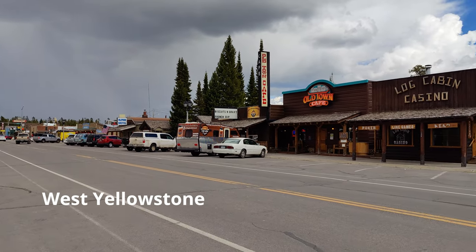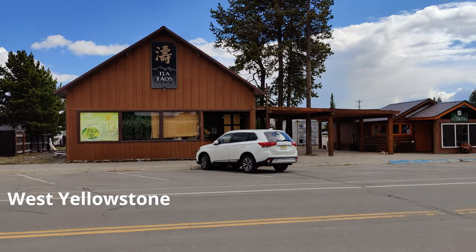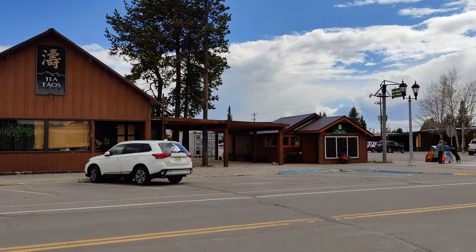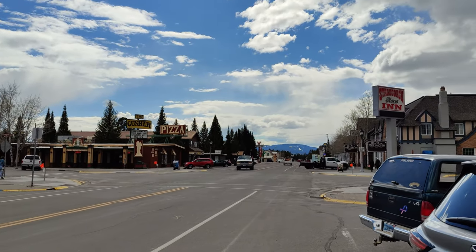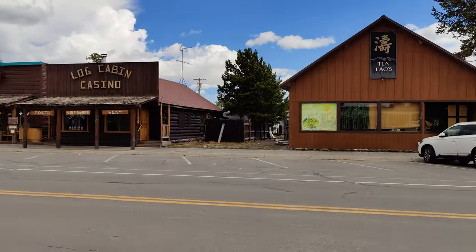This is basically the downtown of Yellowstone — they have restaurants, casinos, drinking cafes, tea, pizza, and places to stay. Now let's head home, get some rest, and do a barbecue.